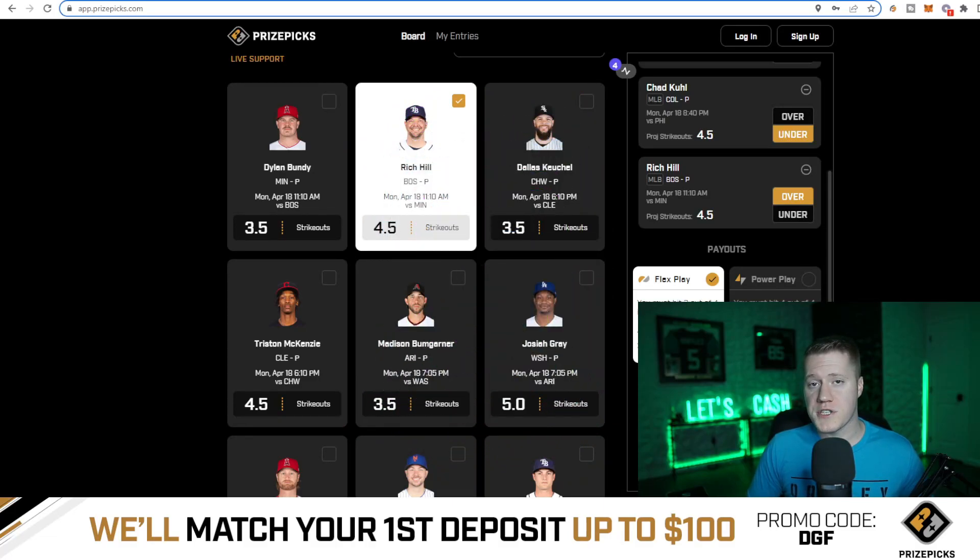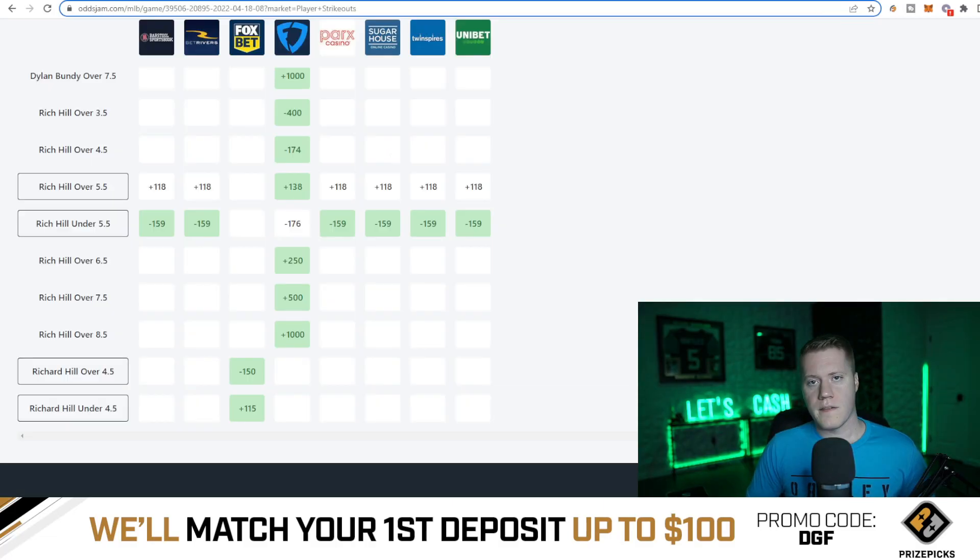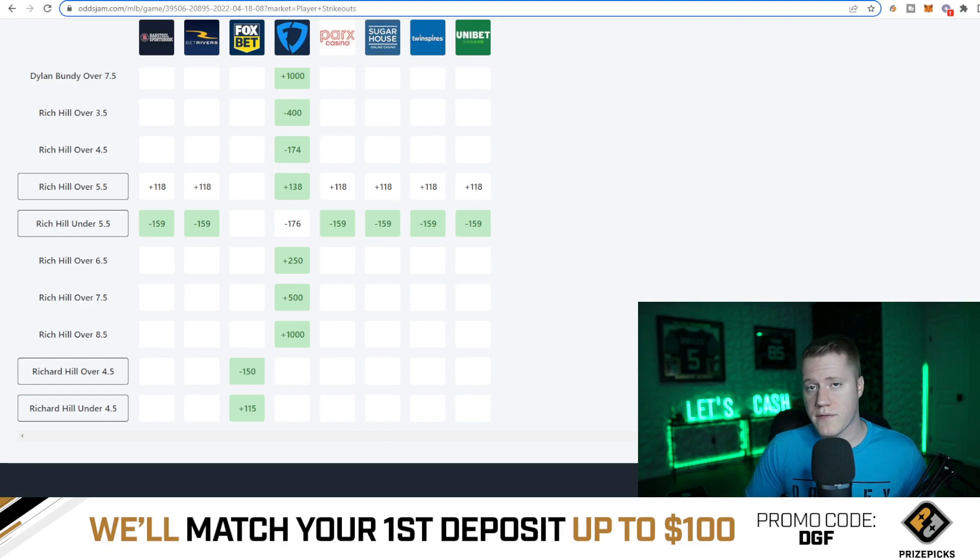Coming in at number three is going to be Rich Hill over four and a half strikeouts. This has average juice of minus 174 on major sports books. Vegas is giving this a 63.5% chance to hit the over. He also averages 4.7 strikeouts per game dating back to last season.